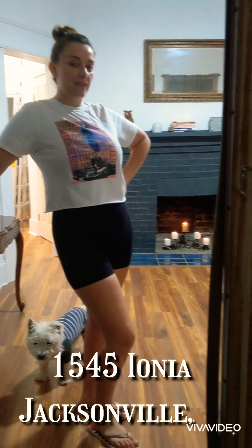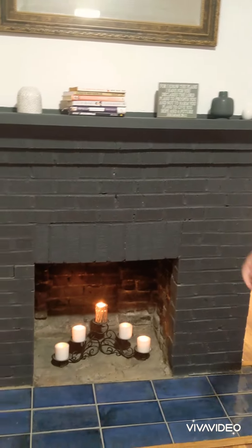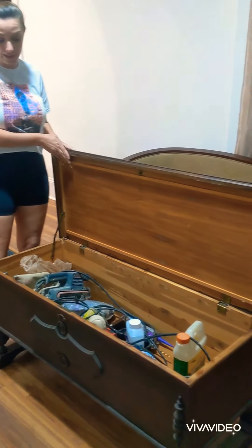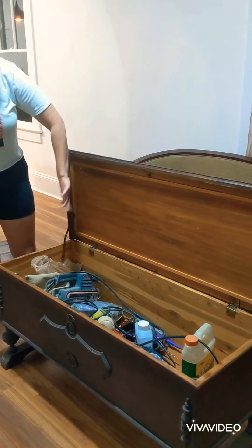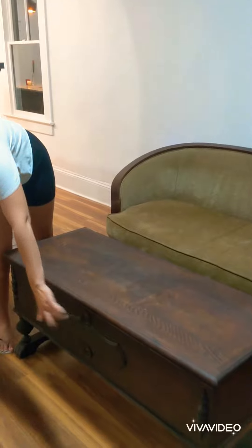This is 1545 Ionia in the lovely historic neighborhood of Springfield. Fireplace. It does come furnished if anybody wants it furnished. One of the best unique pieces of furniture in here is this Lane chest that is from 1928, that I'm currently keeping tools in. But it is beautiful — the inside is cedar and lovely, and it still has this skeleton key.